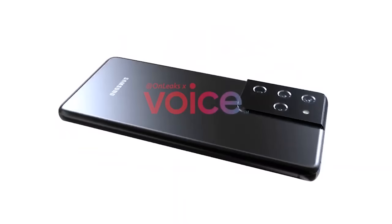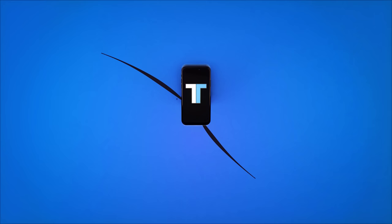The Galaxy S21 design has been revealed in new renders along with the first live photo, and I'll be sharing the details right after this.